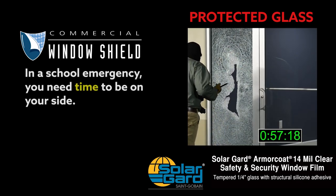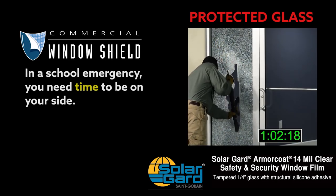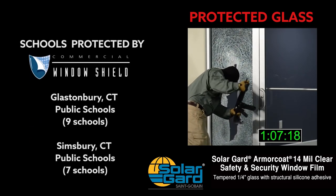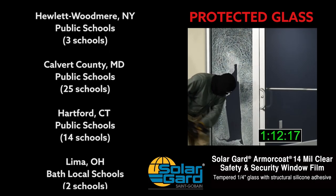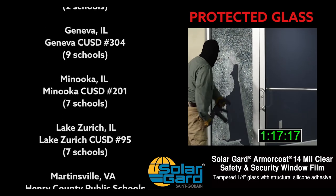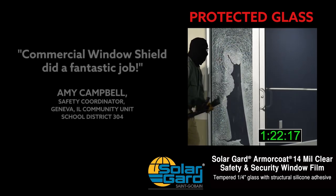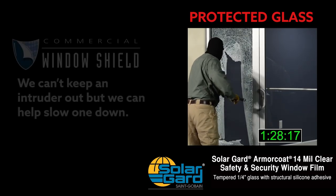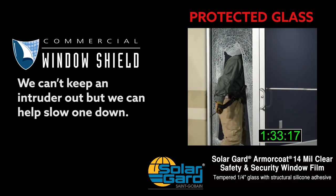In a school emergency, you need time to be on your side. Commercial Window Shield can't keep an intruder out, but we can help slow one down.